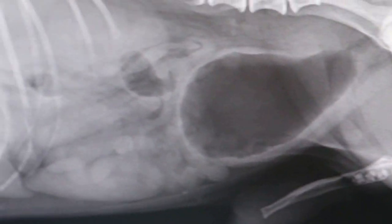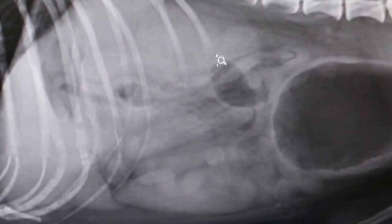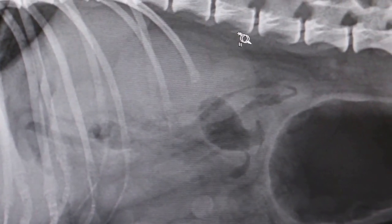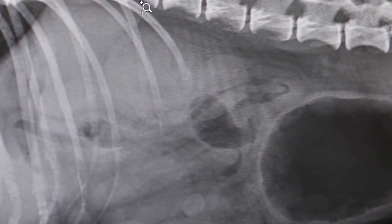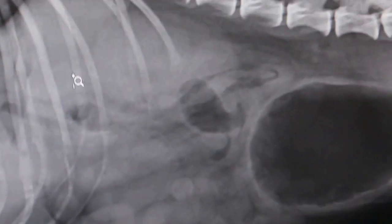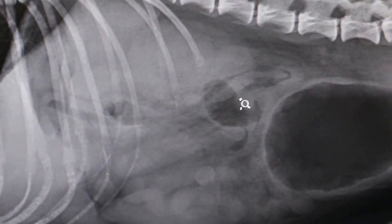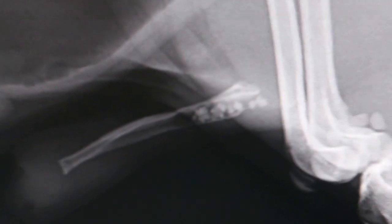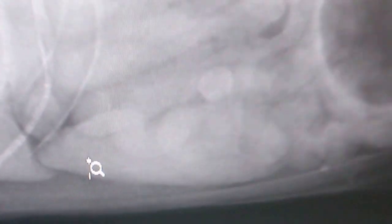As for the kidney, it is a bit enlarged, occupying 3 vertebrae. The left kidney is not visible, but the right one seems to be big. The spleen is also visible.